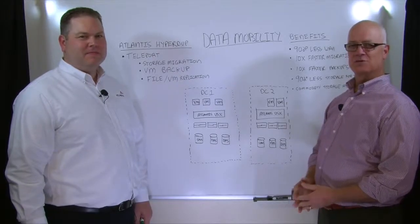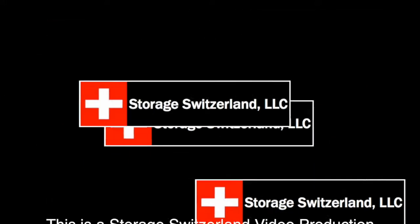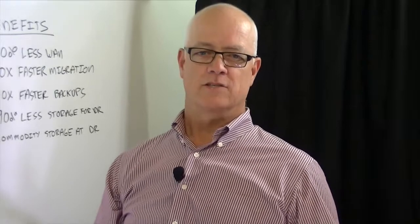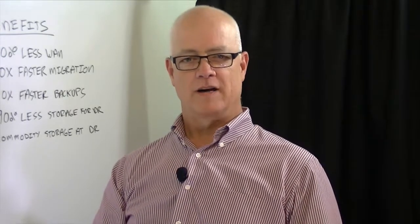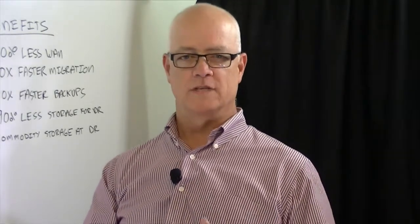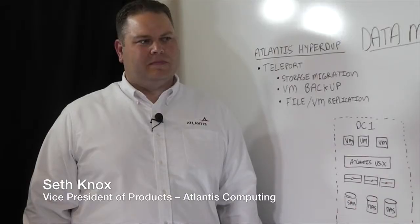Hi, this is Eric Slack, Senior Analyst with Storage Switzerland. We're at Atlantis in Mountain View, California talking about USX, Atlantis' software-defined storage solution that provides all-flash performance and features at half the cost of a SAN. Joining today is Seth, VP of Products from Atlantis.